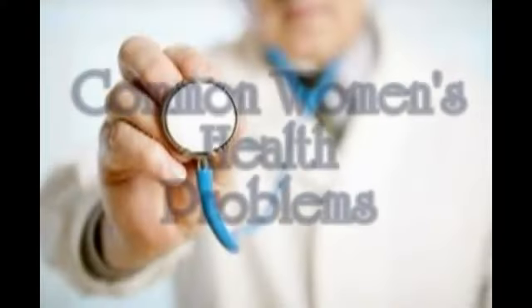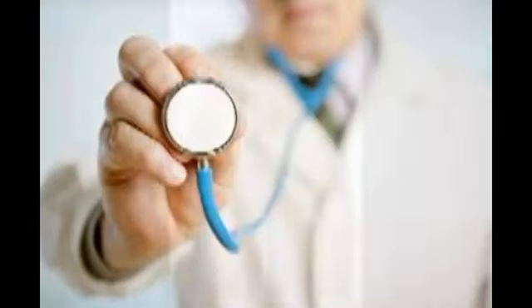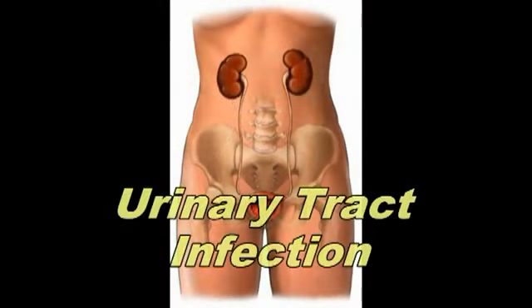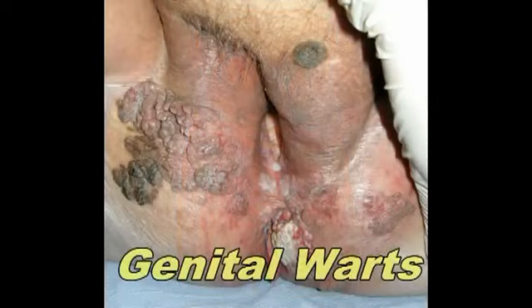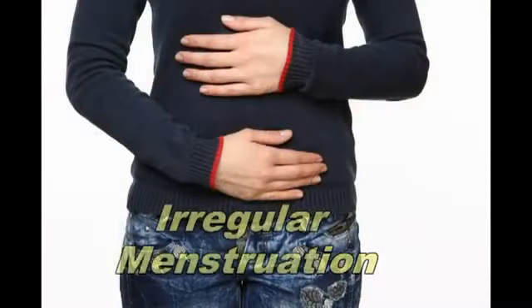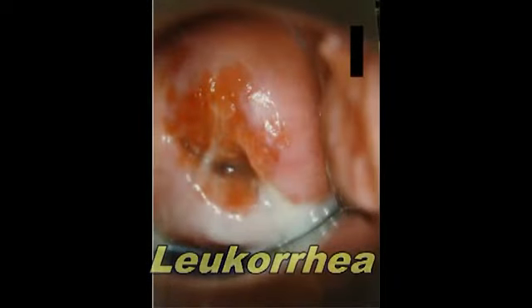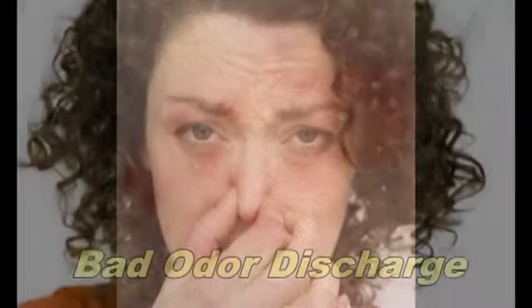There are also common health problems which might be triggered by wrong sanitary napkin choice: urinary tract infection, genital warts, itchiness caused by chemicals that are irritating the skin and the lining of the vagina, irregular menstruation, or a thick whitish or yellowish discharge from the vagina, red rashes, and bad odor discharge.